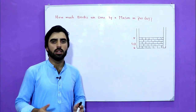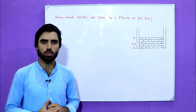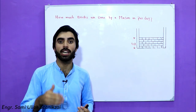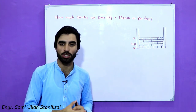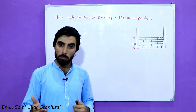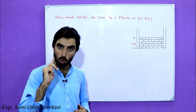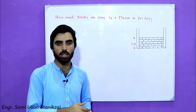Assalamu alaikum. A different study topic — the most often asked question in the comments box. A lot of students are asking about this topic which I am discussing in this video. It's very important for you to know how many bricks are done by a mason per day. How many bricks can one mason with one helper complete in a day?